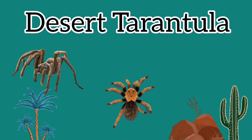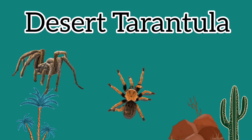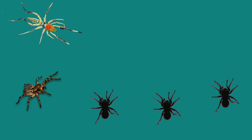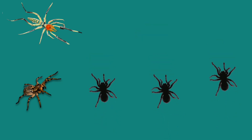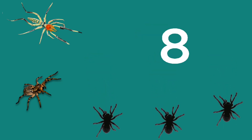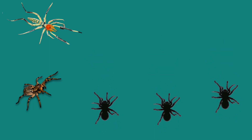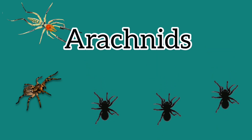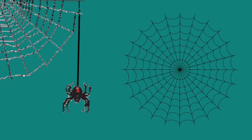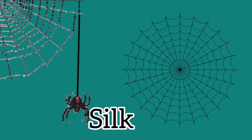The desert tarantula is the only spider which lives in the desert. Some spiders have ten legs as mentioned before, but spiders normally have eight legs, which means they are not insects — instead they are arachnids. Some spiders make their webs in a spiral shape, and webs are made of silk.